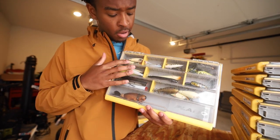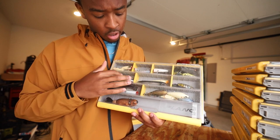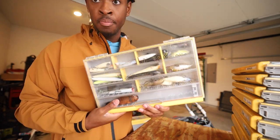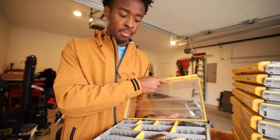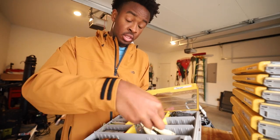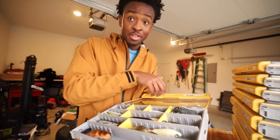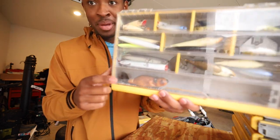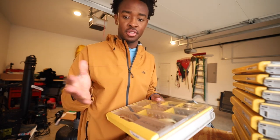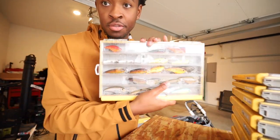This box right here is the top water box. We've got poppers, frogs, walking baits, cane walkers, choppers — pretty self-explanatory. All this stuff you've seen throughout the year. This chopper right here is a creek fishing chopper — that's all I use it for. I've caught a whole bunch of fish on it. We also have the big beaver down there. Then we have frit sides, frit sides, frit sides — one of my favorite crankbaits. The second I threw one, I probably caught my first fish on the frit side within five minutes of opening the pack and I've been hooked ever since.